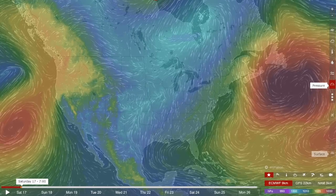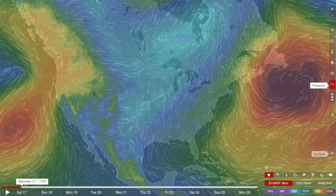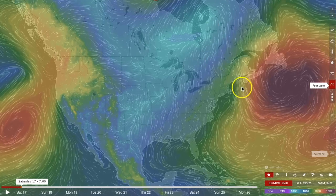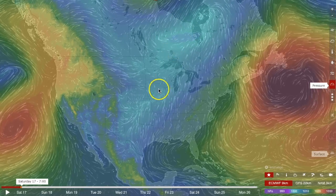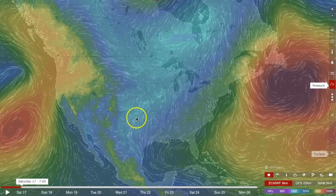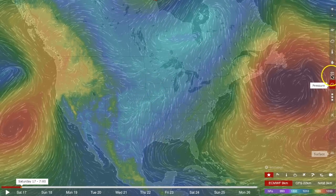Over here next at windy.com, you can see how to go through and check to see if you are going to get some inclement weather for the day. First off, make sure that the pressure overlay is on. We are looking for the low pressure areas and then seeing where their convergence lines are — the areas where the wind is crashing into each other.